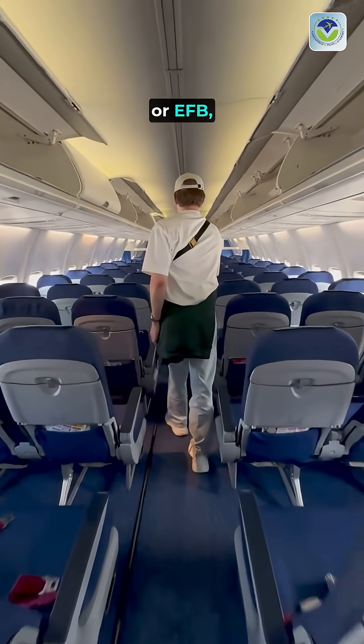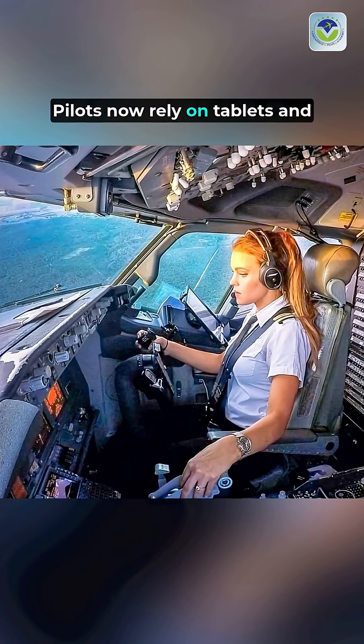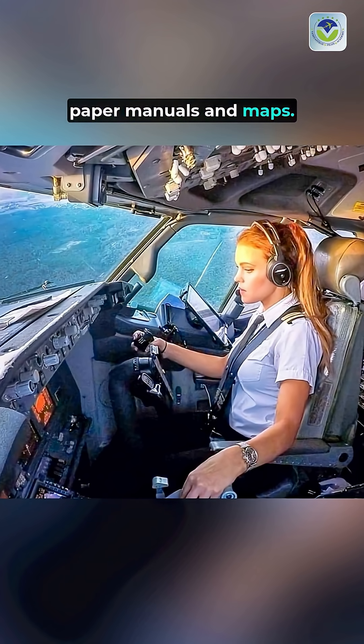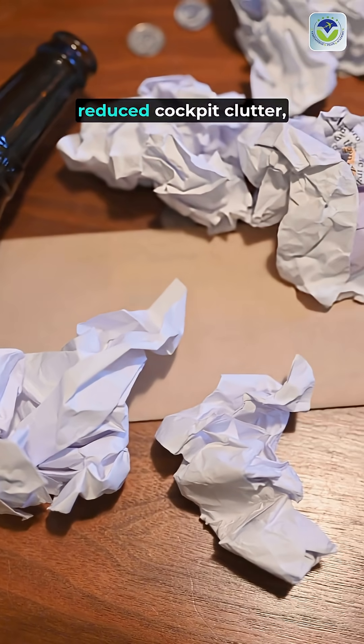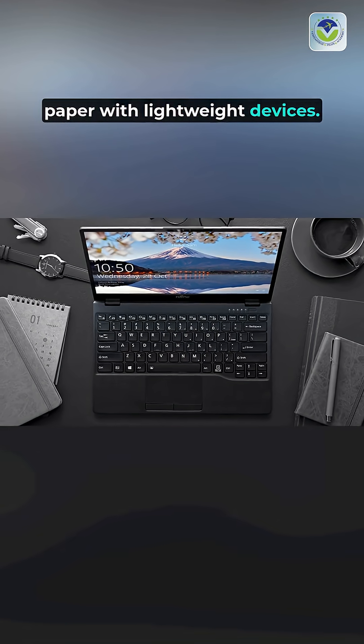The electronic flight bag, or EFB, is a digital tool revolutionizing aviation. Pilots now rely on tablets and laptops instead of bulky paper manuals and maps. This shift has drastically reduced cockpit clutter, replacing hundreds of pounds of paper with lightweight devices.